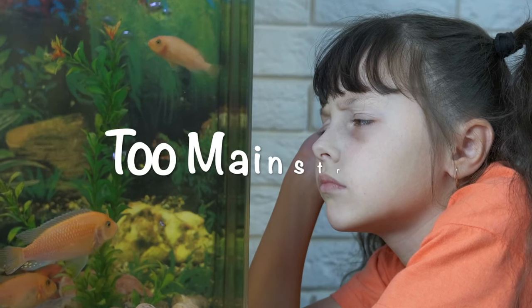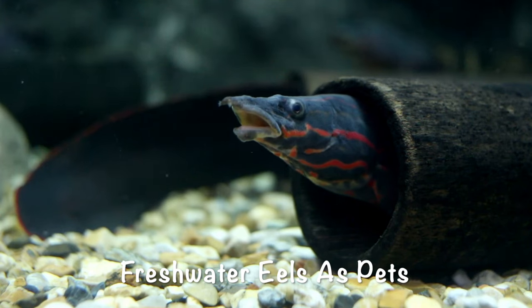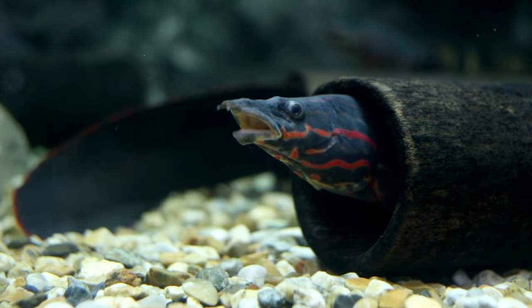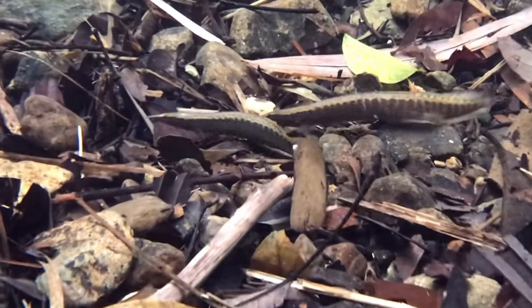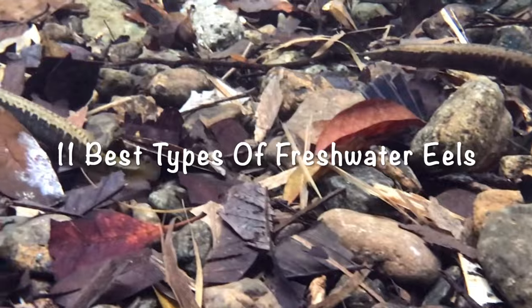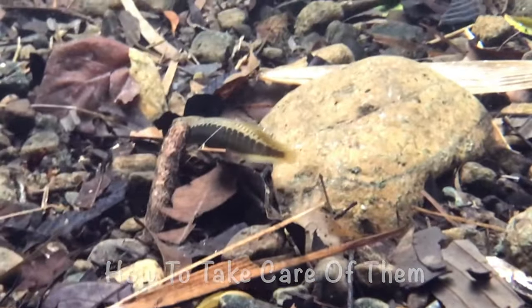If you feel like normal freshwater fish is too mainstream, why don't you consider keeping freshwater eels as pets? Eels make excellent pets and are a remarkable addition to your home aquarium. In this video, I'll walk you through the 11 best types of freshwater eels for your aquarium, and we'll also review some additional concerns and advice for keeping freshwater aquarium eels at home.